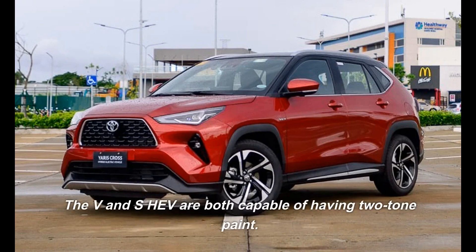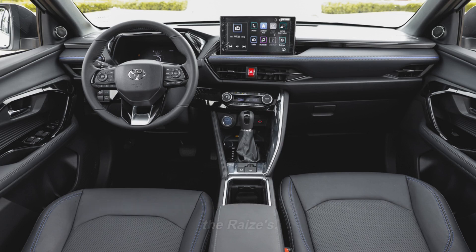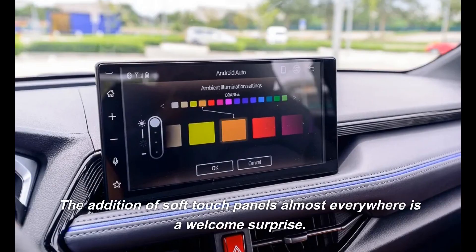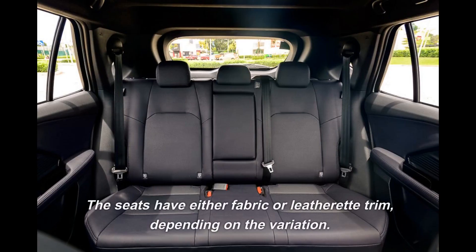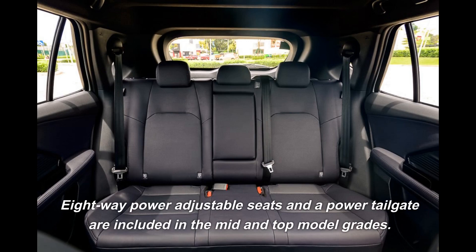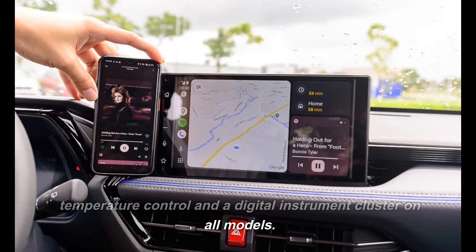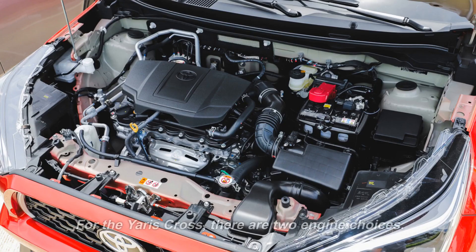The V and SHEV are both capable of having two-tone paint. Thankfully, the Yaris Cross's interior is not a replica of the Yaris. This model's dash is distinctive, with more lines and angles than its smaller sibling. The addition of soft-touch panels almost everywhere is a welcome surprise — you couldn't say that about its other competitors. The seats have either fabric or leatherette trim, depending on the variation. 8-way power-adjustable seats and a power tailgate are included in the mid and top model grades. A 10.1-inch touchscreen audio display is also standard across the entire range, along with automated temperature control and a digital instrument cluster on all models. The Pioneer 6-speaker sound system and a full-length panoramic sunroof are exclusive to the 1.5SHEV.